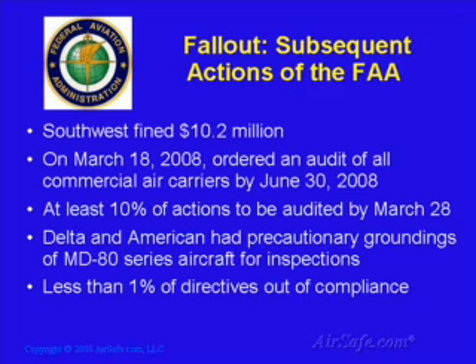In response to Southwest's actions and the actions of its own representatives, the FAA ordered that all U.S. commercial air carriers perform an audit of all outstanding airworthiness directives by June 30, 2008, with at least 10% of the audit to be completed by March 28, 2008. Within the first few days of the audit, both Delta Airlines and American Airlines discovered that some of their MD-80 series aircraft may have been out of compliance with an airworthiness directive. Both airlines voluntarily grounded the affected aircraft and inspected them before allowing them back into service. Less than 1% of the directives in the initial phase of the audit were found to be out of compliance, and according to FAA Assistant Administrator for Communications Lynn Tierney, none of these out-of-compliance directives affected flight safety.